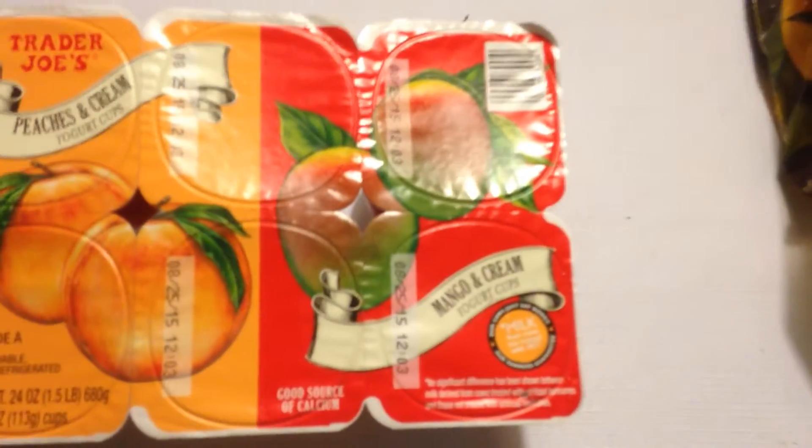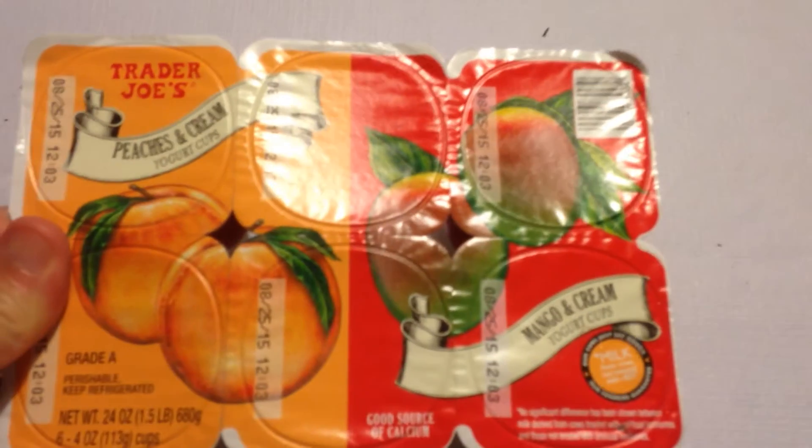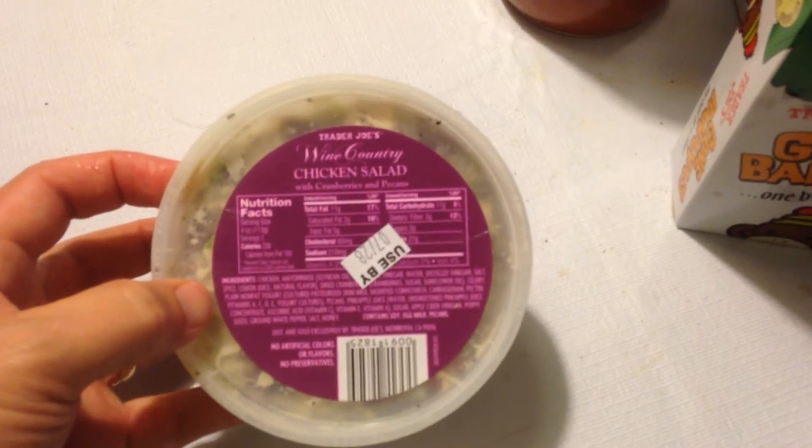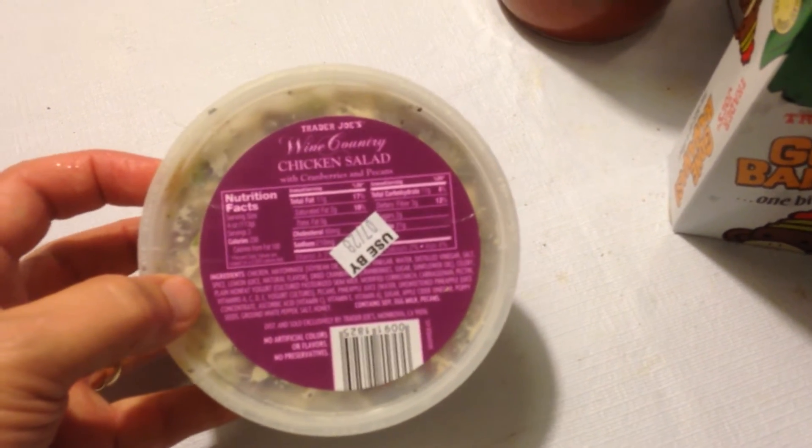Got the peaches and cream yogurt cups — I think we got these last time — and the mango and cream. Got those yogurt cups all together, that's a good thing. Got some frozen mango chunks — those are good, had to get two of those. Found the chicken salad this time; it was in a different spot than we thought. So Cherie grabbed one of those and we'll see what we get with that.